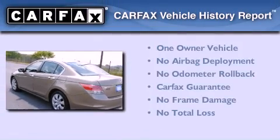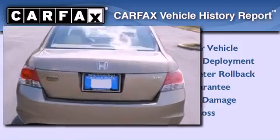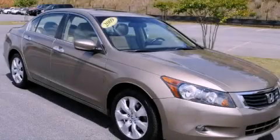This Honda has had only one owner and it qualifies for the Carfax buyback guarantee. This Honda is sure to sell fast! Call and arrange your test drive today!